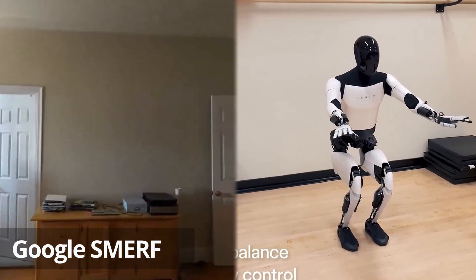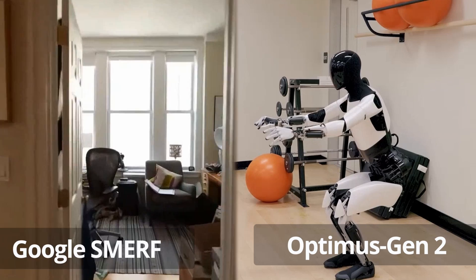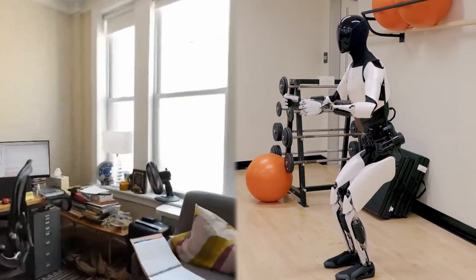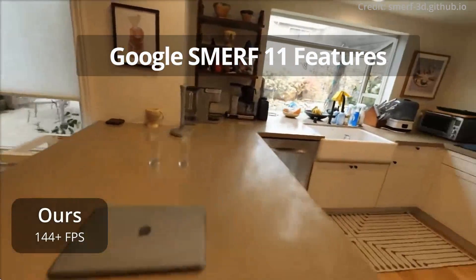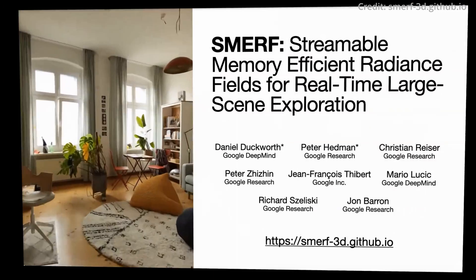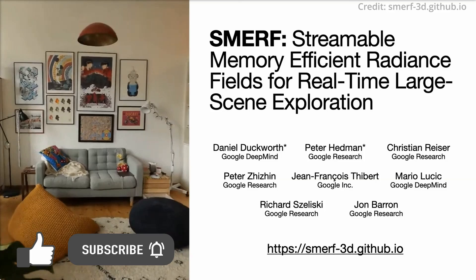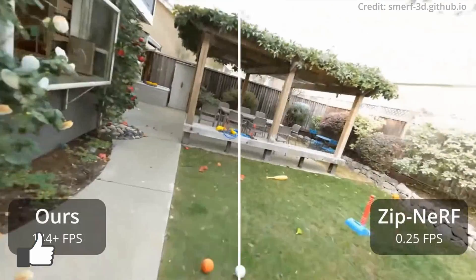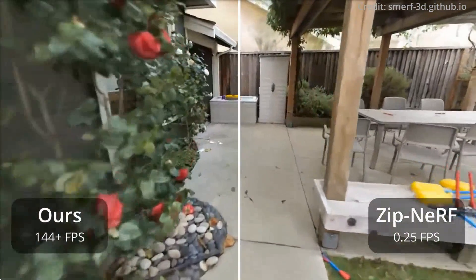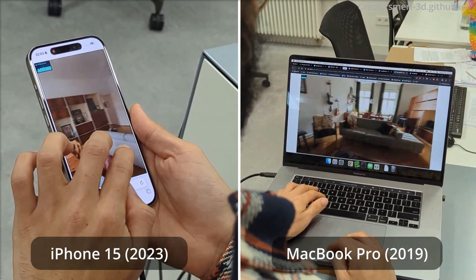Google just unveiled its newest hyper-realistic 3D AI model named Smurf. Short for Streamable Memory-Efficient Radiance Fields, 11 features from Smurf are transforming the virtual imaging and rendering landscape, setting new benchmarks in 3D graphics and promising to bring high-quality 3D rendering to everyday smartphones and laptops at 60 frames per second.